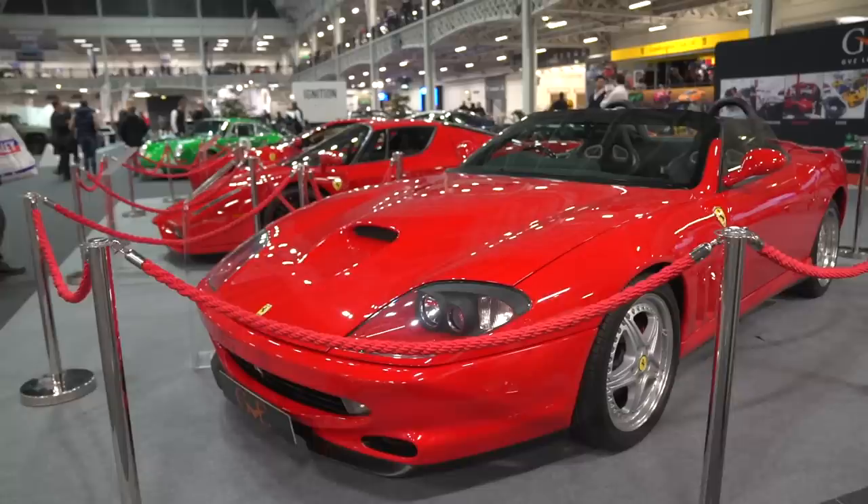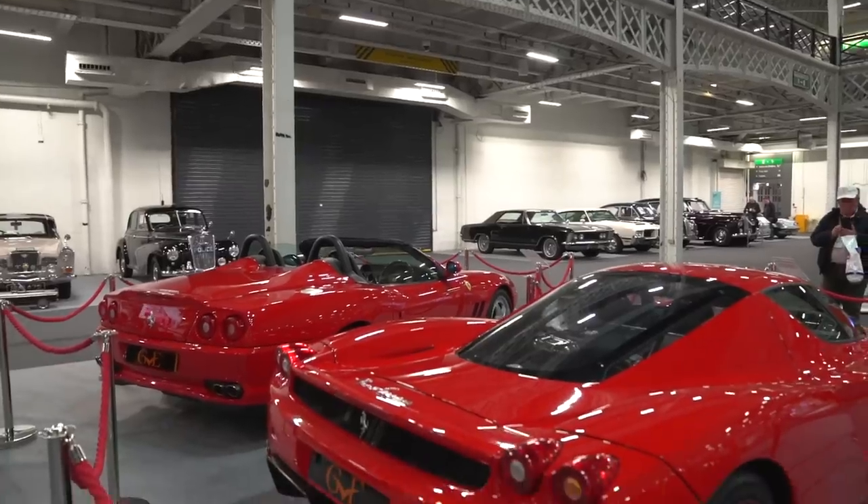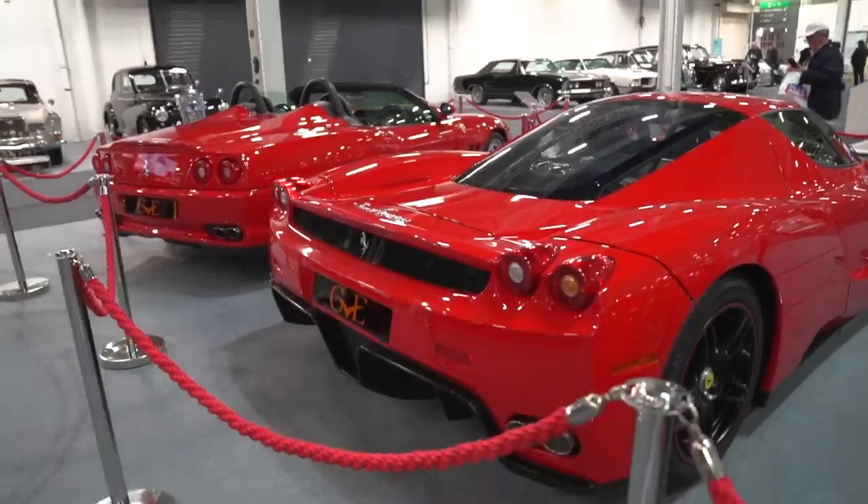I've never been a massive fan of the 550 Barchetta to be perfectly honest. I mean, they're stunning cars, but they're asking 240,000 pounds for them now. Very pretty car, never really taken my heart, but yeah — very cool and interesting to see that those are a quarter of a million now. It's crazy.